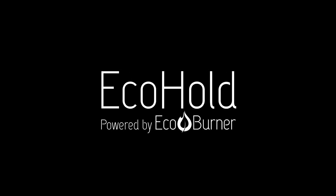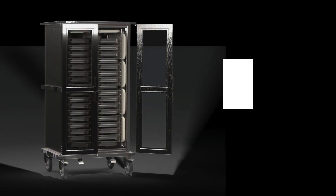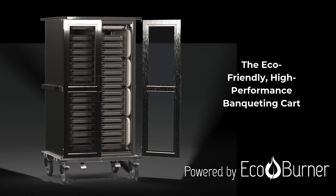Eastern Tabletop would like to introduce EcoHold, powered by EcoBurner — the eco-friendly, high-performance banqueting cart.